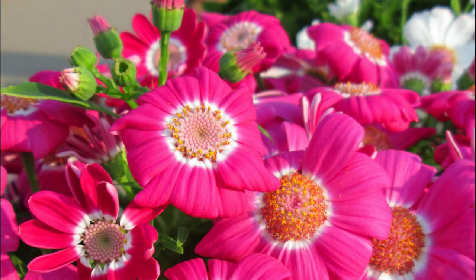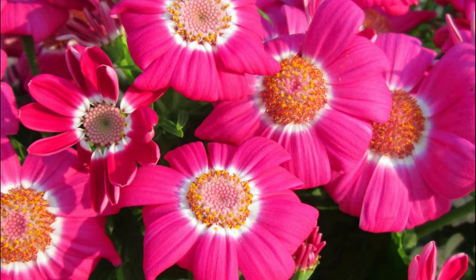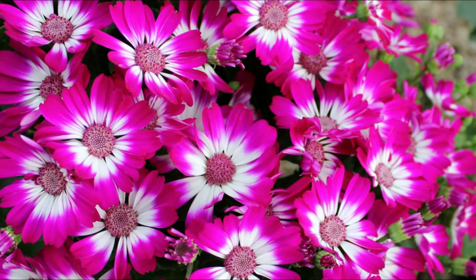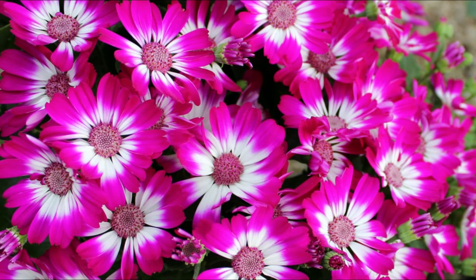Cineraria. Cineraria is a beautiful flowering plant from the sunflower family. The compact Cineraria plant has tight bunches of petite, daisy-like flowers surrounded by large, dark green leaves.